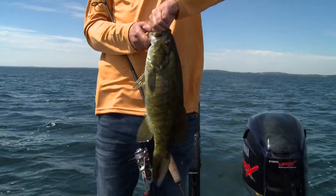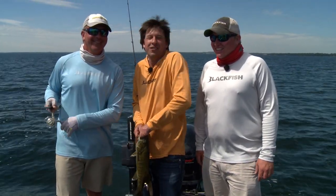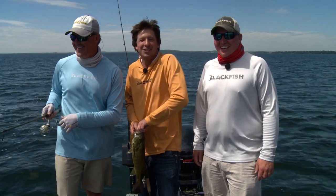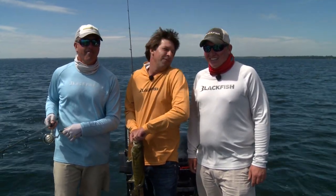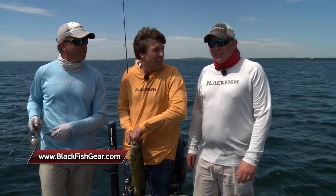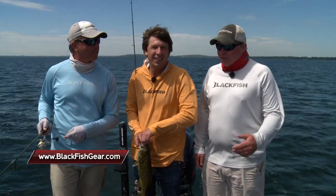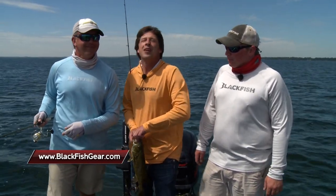We've had a great day out here on Mille Lacs catching smallmouth. Mark's still not done — he's got a jig in the water trying to catch the one that was following. If you're interested in Blackfish products, you can find out everything you need at blackfishgear.com. For Lucas Manske and Mark Schutz, I'm Greg Jones. More Midwest Outdoors coming right back.